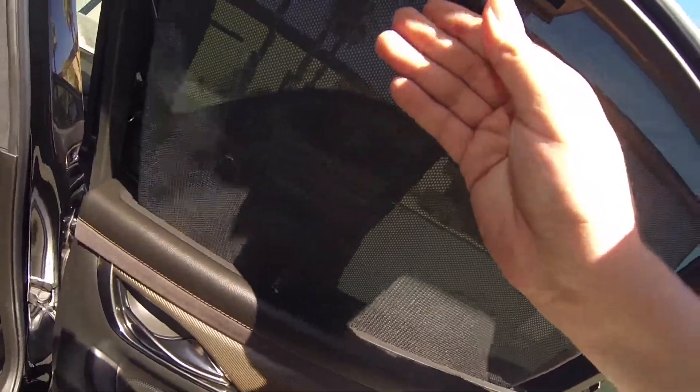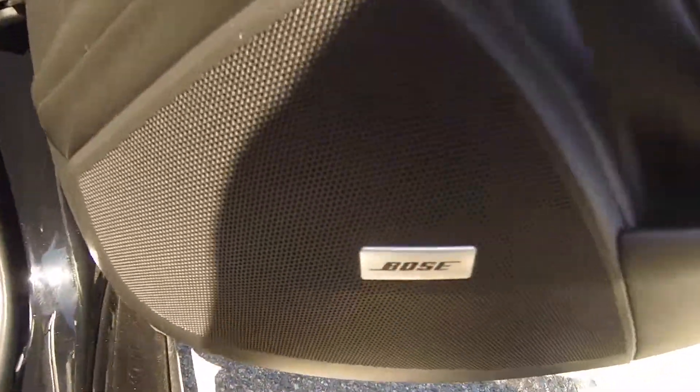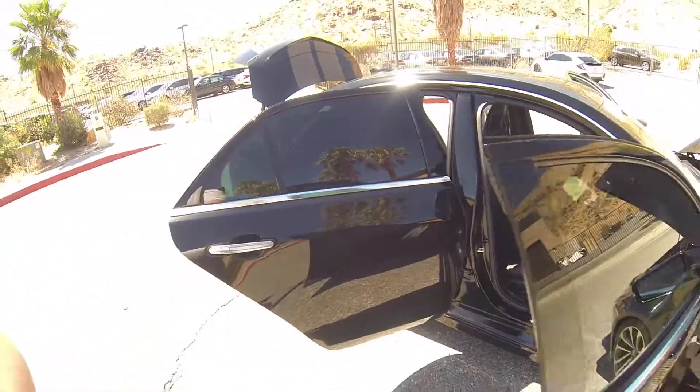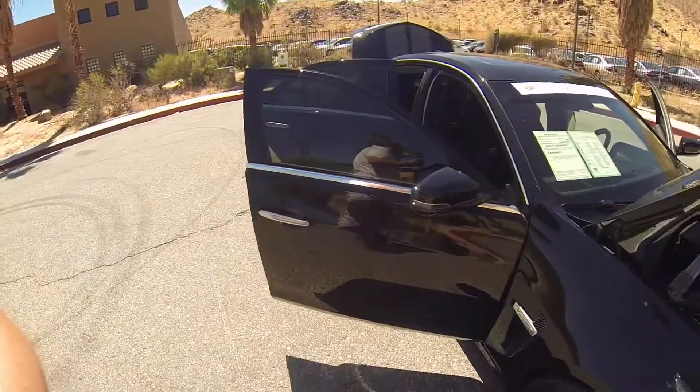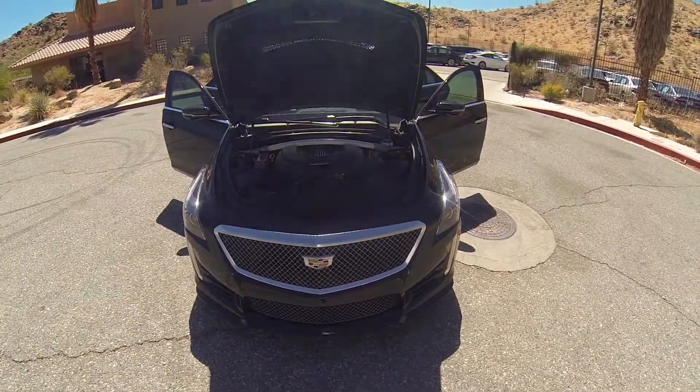The back of these seats are nice suede material, as well as the headliner. Here's the window shade on this one. Keyless entry, powered passenger seat. It does have a nice CTS-V badge. This vehicle is also equipped with the Bose audio package and a remote start.